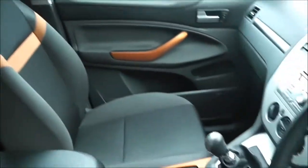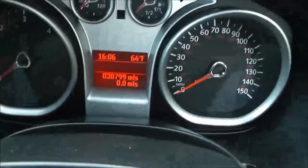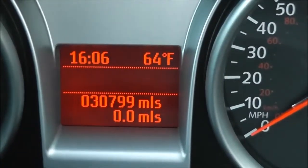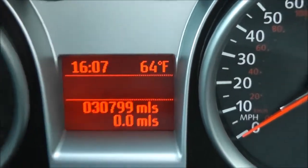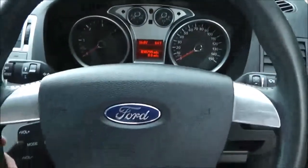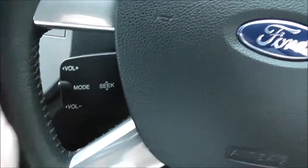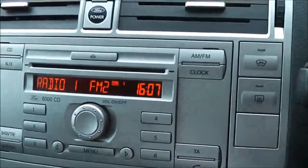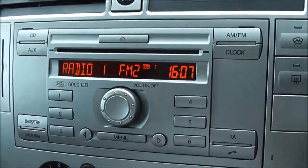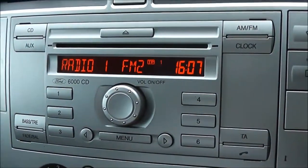Taking a look at the mileage inside the vehicle, this comes in at 30,799. It has a leather steering wheel with fingertip controls for the audio system found in the centre — a Ford 6000 CD player with FM/AM tuner and aux function as well.